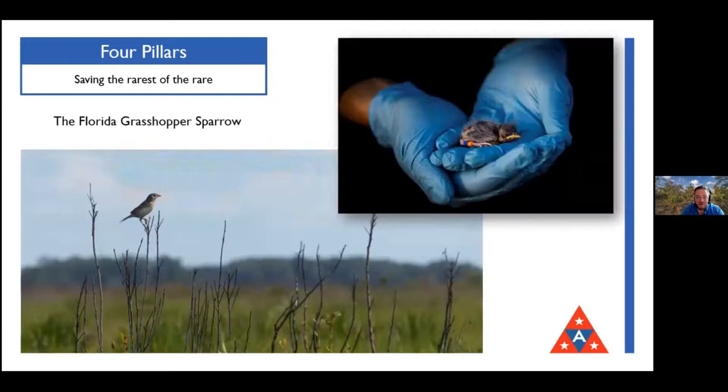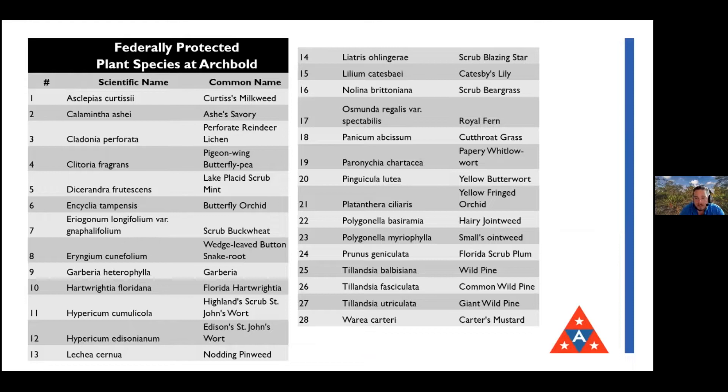The Florida grasshopper sparrow is another focus - one of the rarest birds in North America, a subspecies found only in Florida. We've been working on this species for more than a decade. We also have many rare plants found nowhere else except on the Lake Wales Ridge because it's that old isolated island - similar to the Hawaiian or Galapagos islands, where species have been isolated. It's a tough place to live: the sand has almost no nutrients, and then you have fire from lightning, drought, heat, and hurricanes, so the things that live here have had to adapt.